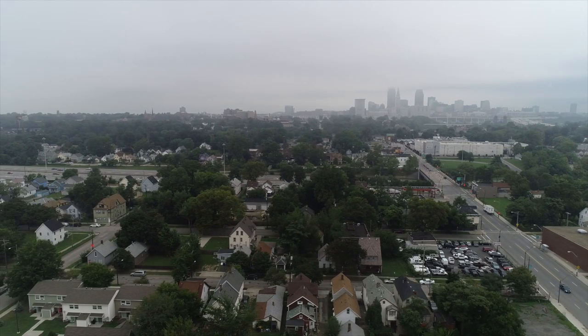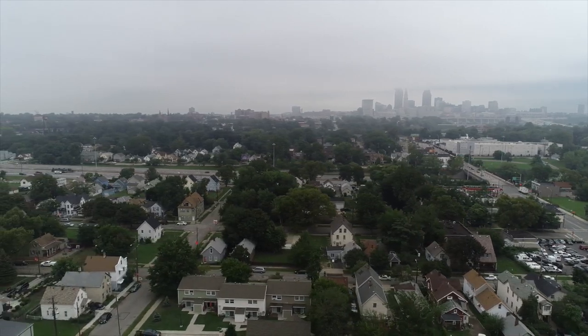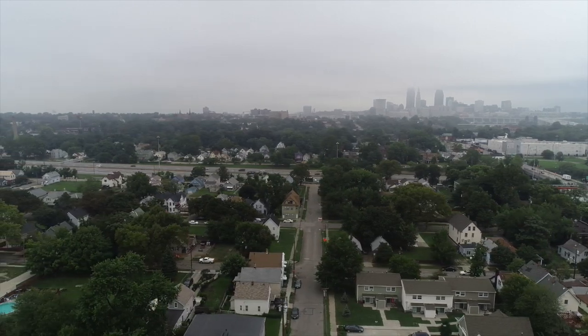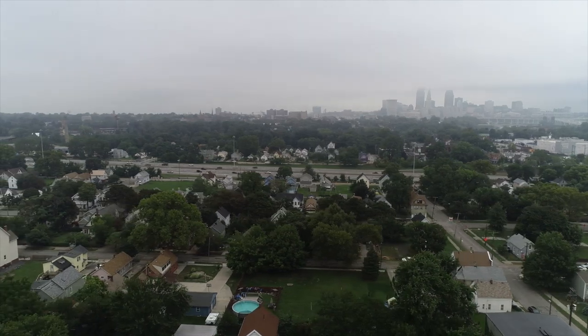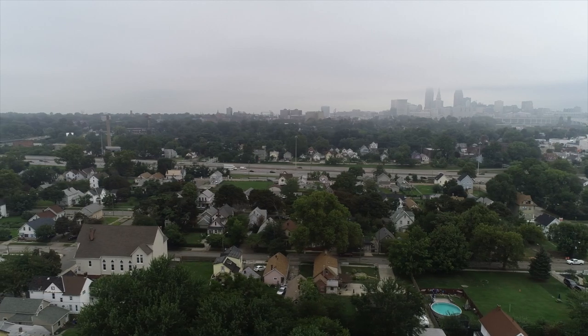I love this property for several reasons. Number one: the neighborhood. This is a high-demand area. When you hear about the resurgence in Cleveland, folks, they're talking about Ohio City, Tremont, Gordon Square, Edgewater — these are the poppin' neighborhoods, the neighborhoods where you're going to get a premium.